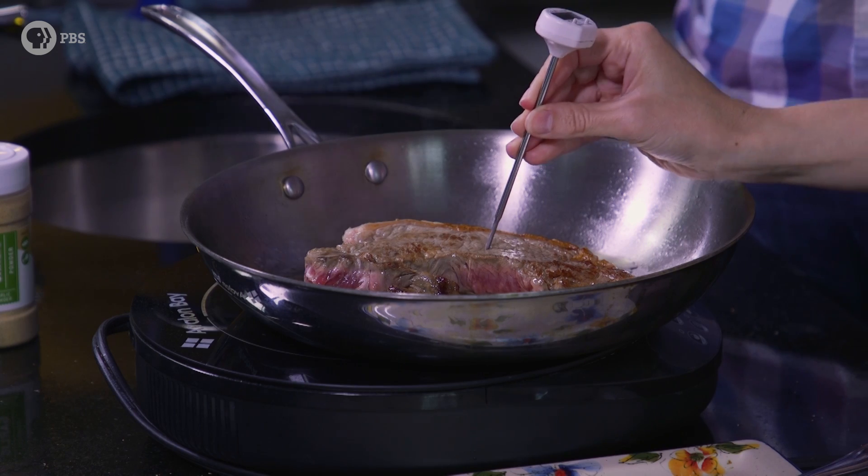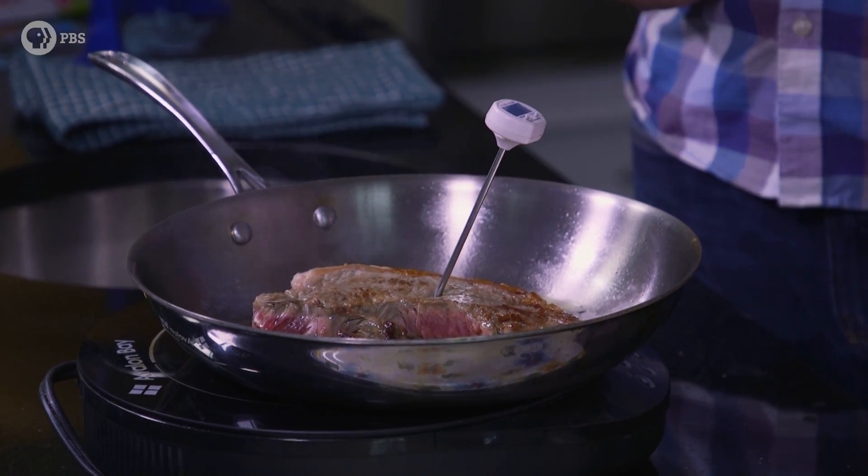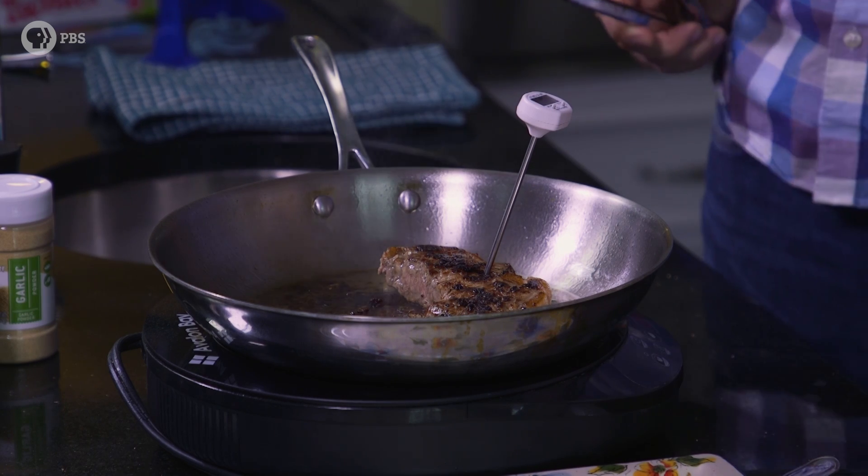We're cooking our steak medium rare, so we'll remove it once it hits a critical 145 degrees Fahrenheit. At that point, you can safely remove your steak without worrying about getting sick. It's all about how pink to brown a center you're aiming for. Once I take the steak off the heat, it gives those coagulated myosin proteins a chance to relax a little bit. As the meat rests, the moisture that had been squeezed out of the muscle fibers has the opportunity to seep back in.